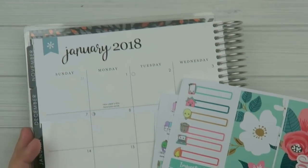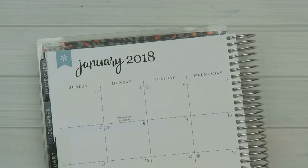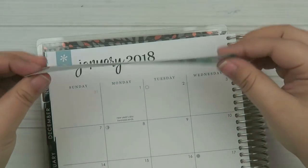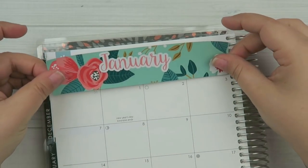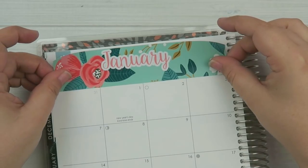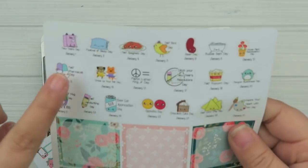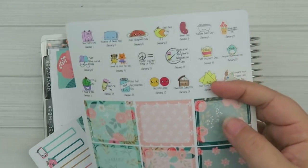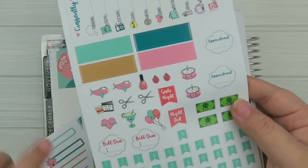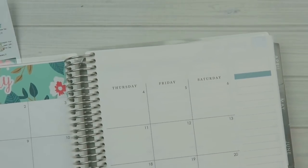Hey everyone, it's Tasia, welcome back to my channel. For this week's video we're going to be doing the monthly overview in my Erin Condren planner - this is the hourly planner. For the kit I'm going to be using my January monthly overview kit. It comes with these banners, wacky holidays, these really pretty boxes, and then just some fun little icons, so that's what we're going to be using.